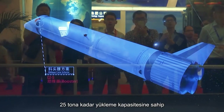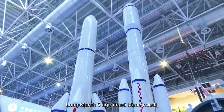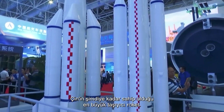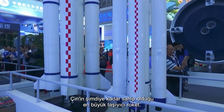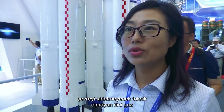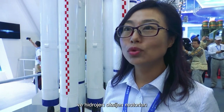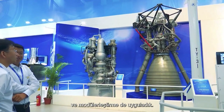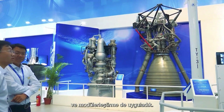The Long March 5 heavy thrust cluster rocket, with a loading capacity up to 25 tonnes, is by far the largest carrier rocket China has. Compared with previous rockets, the biggest difference is the non-toxic propellant in hydrogen oxygen engines and LOX kerosene engines that will not pollute the environment, and reapplied serialization, unitization and modularization to design and manufacture.